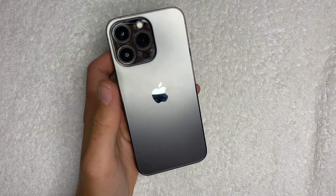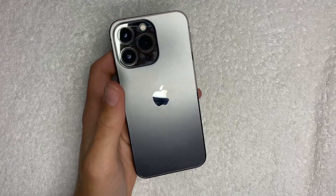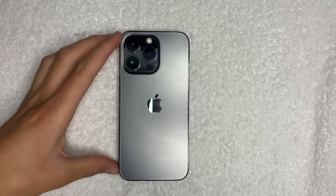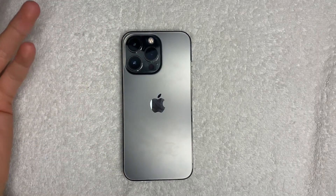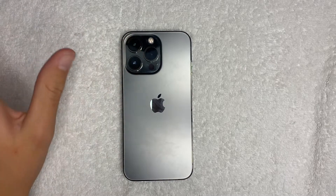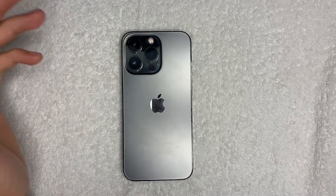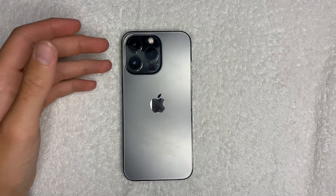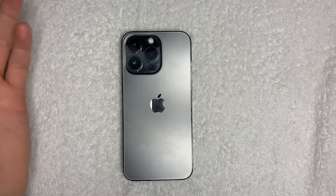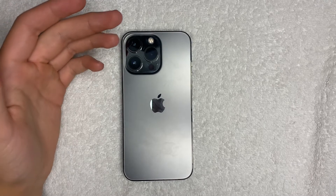That's really all my points. If money wasn't really a problem, I would say go with the 14 Pro — it's better. Some things really aren't that much better at all, but the new features are great.